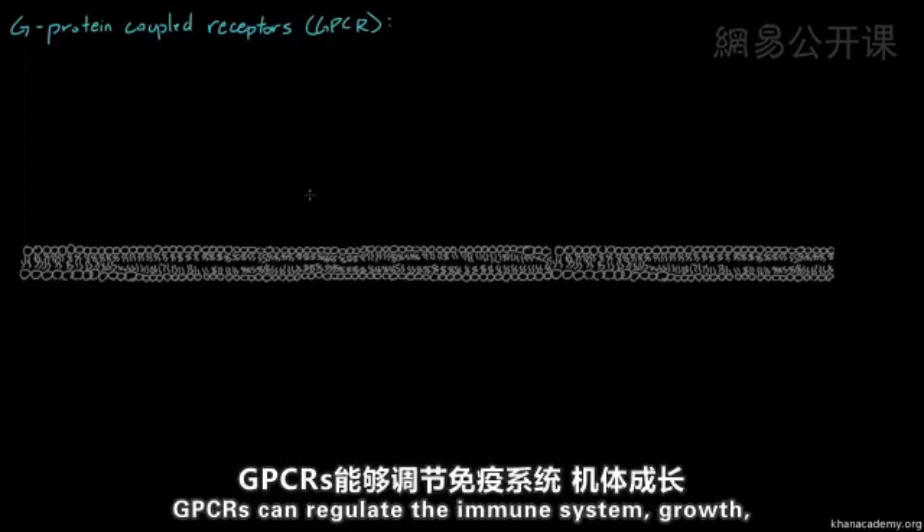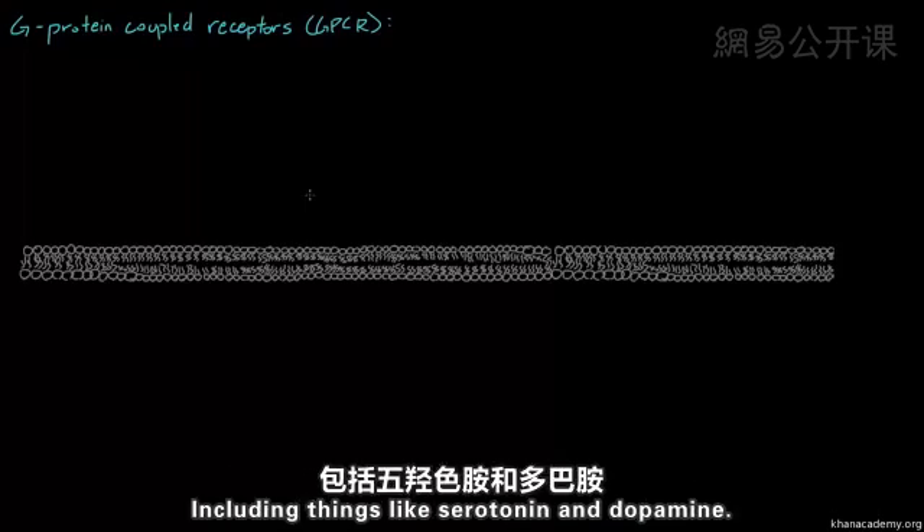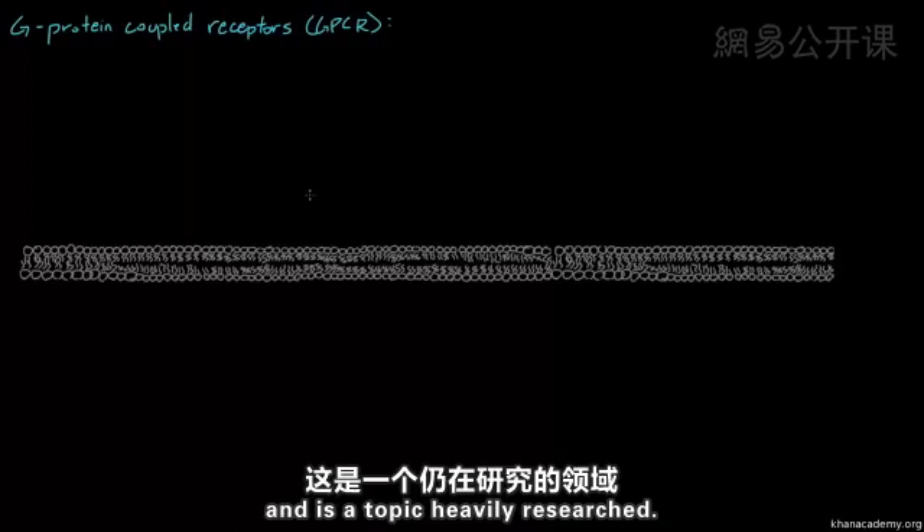GPCRs can regulate the immune system, growth, our sense of smell, taste, visual, behavioral, and mood, including things like serotonin and dopamine. Even now, many G-proteins and GPCRs still have unknown functions and it is a topic heavily researched.